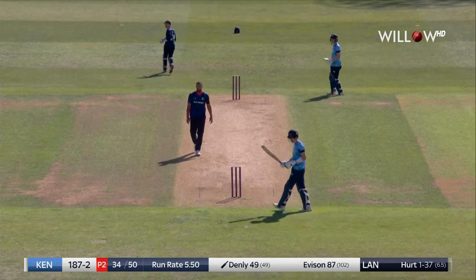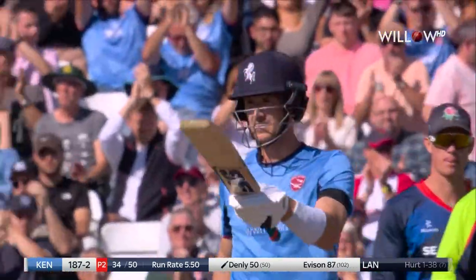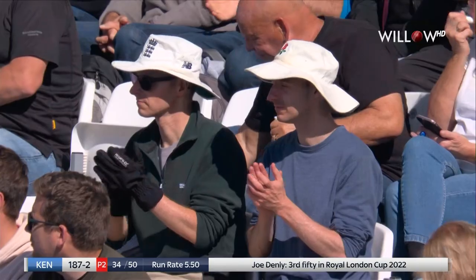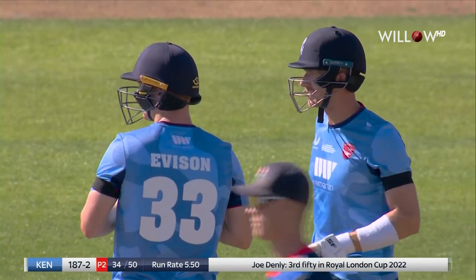He's picked out extra cover but it's 50 — a runner ball fifty for the captain, with six fours in that innings.